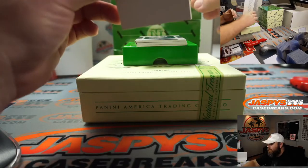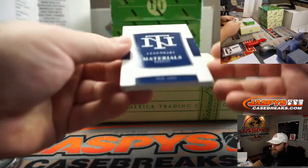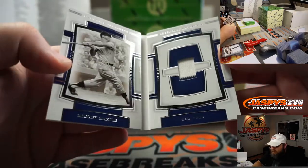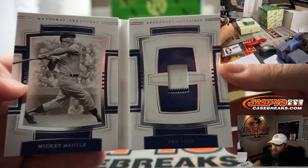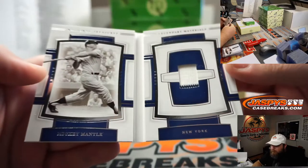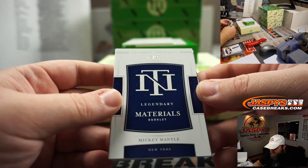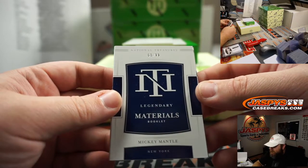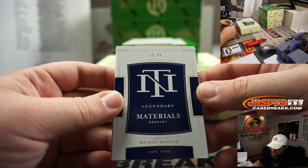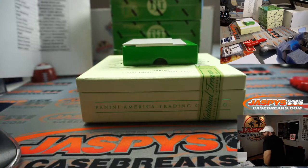And our first booklet — Mickey Mantle. Legendary Materials booklet with a pinstripe — we got part of the pinstripe there. The Mick. That is number 63 out of 99, New York Yankees, random number block, spot 3, Patrick Katzik. Let me go grab the booklets.